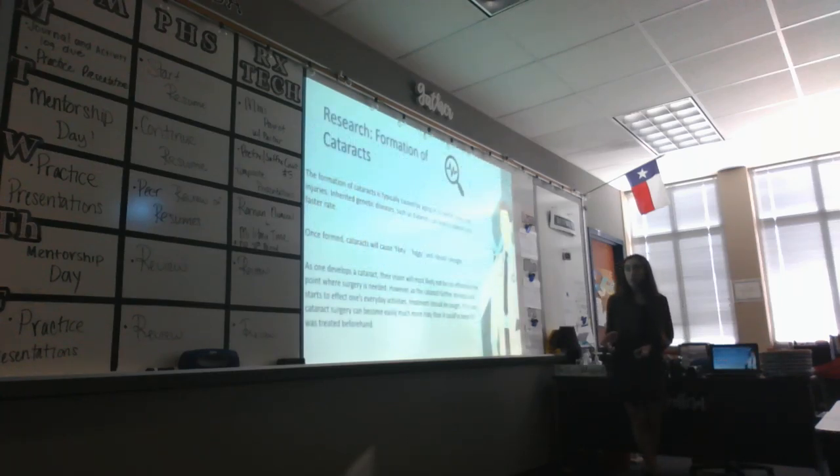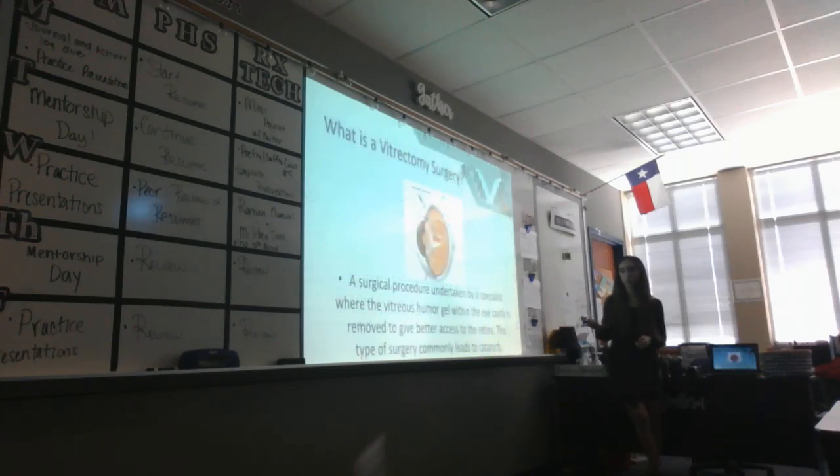Cataracts are usually formed because of aging or eye injury. Certain conditions such as diabetes or other health problems can lead to a quicker formation. When cataracts form, patients will typically experience cloudy or blurry vision throughout — not just in certain areas. It's typically a slow-developing disease. A patient at level 1 to 2 really shouldn't worry, but if they decide to have surgery at level 3 to 4, waiting poses a bigger risk. Things could go wrong, so it is recommended to get it fixed quickly.